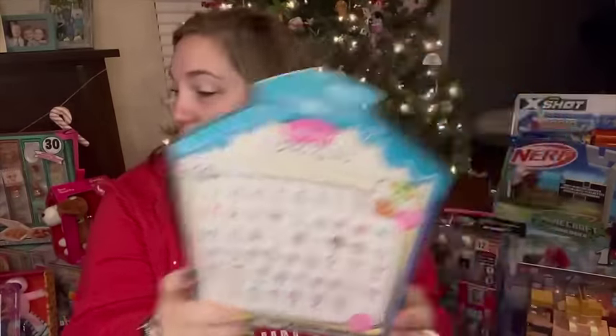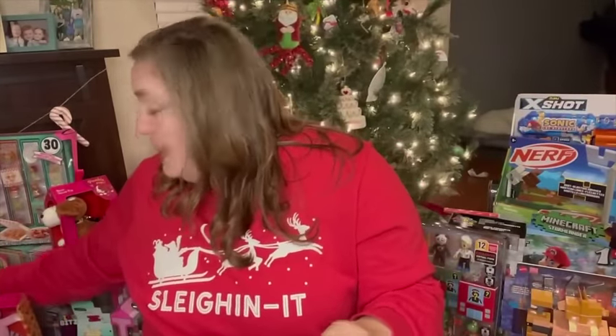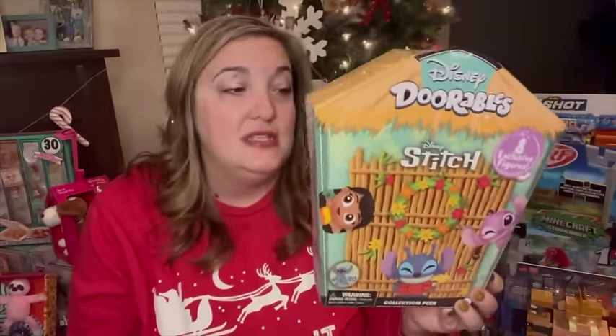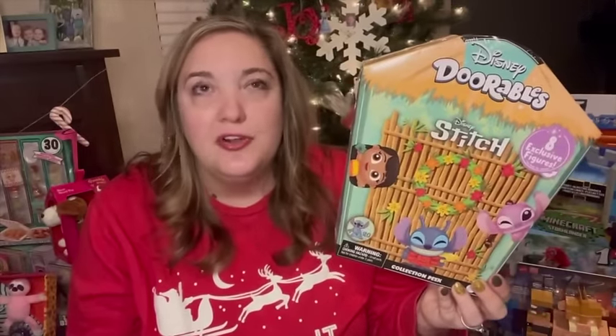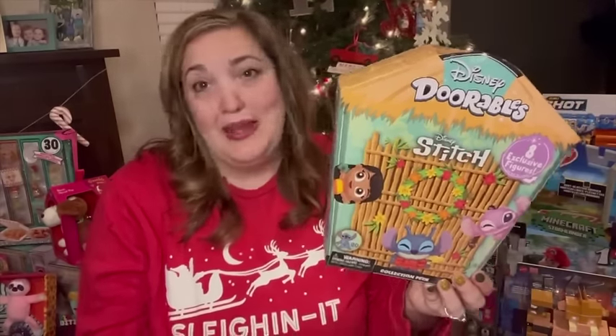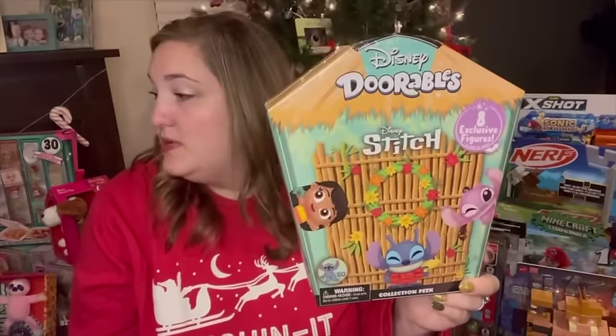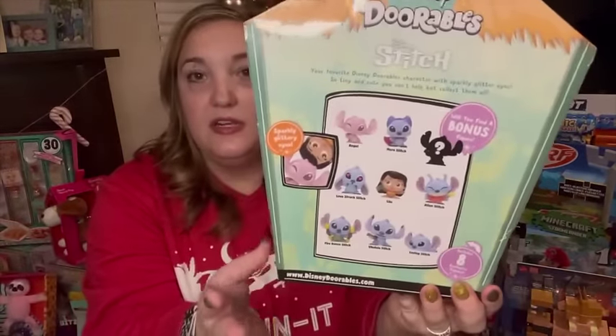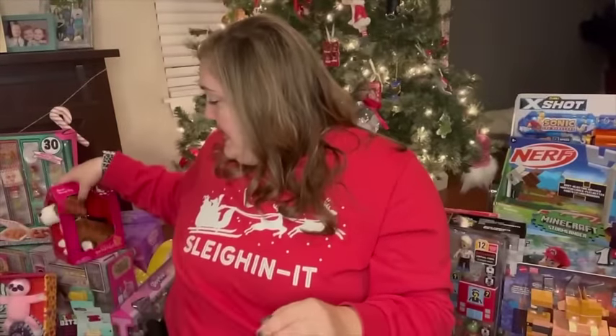Another thing I got her — she actually knows about this one but I'm hoping she forgot. We were at BJ's a while ago and she saw these on clearance, so they were really cheap. It's the Stitch version and for some reason she is obsessed with Stitch. She asked me to save it for christmas, so I said sure. This one looks like it has eight different Stitch characters, so she'll love that.